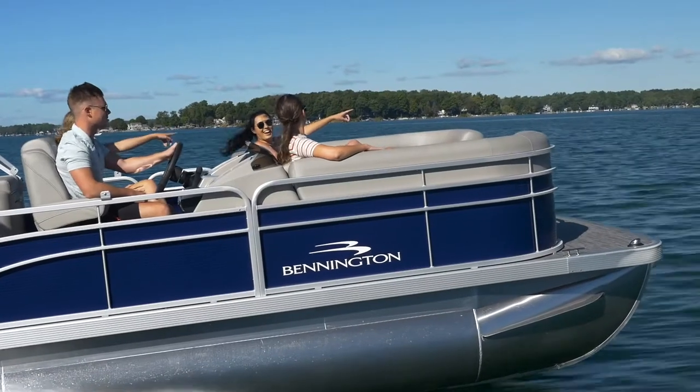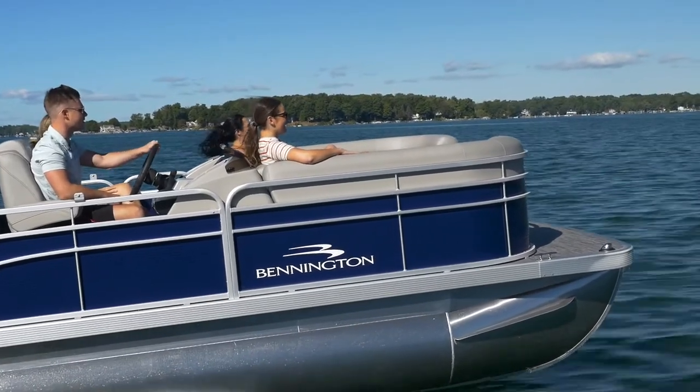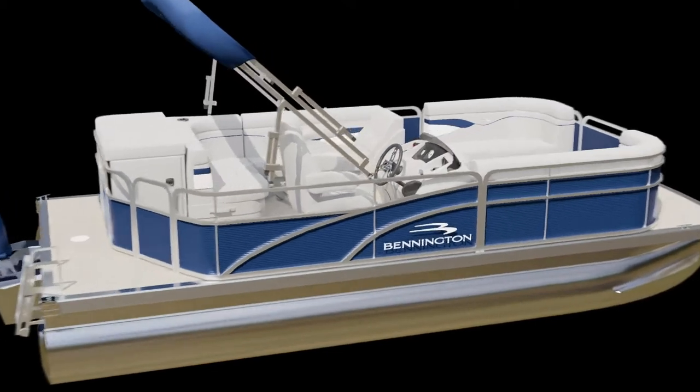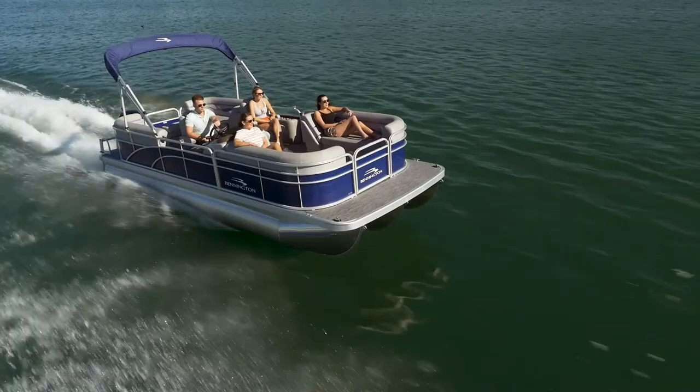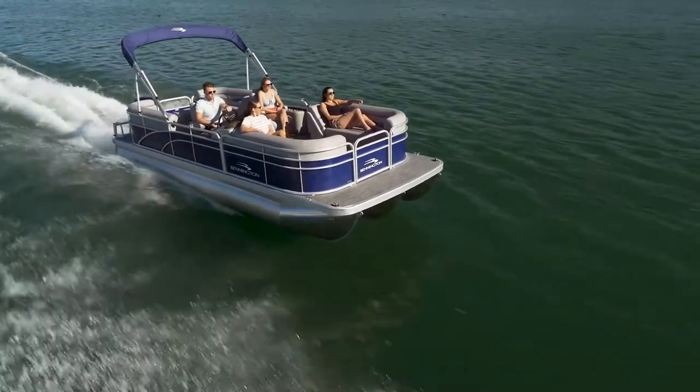The SV line comes in lengths from 16 to 24 feet, with the best floor plans suited for fishing, cruising, and quality family time on the water. New for this year, Bennington is bringing quad bench layouts — our most popular floor plans — to the SV line. The four benches are perfect for maximizing storage and seating capacity.